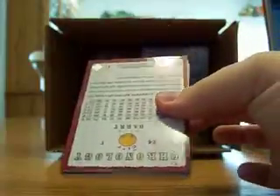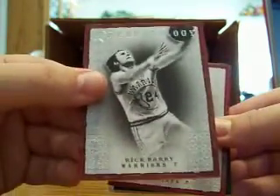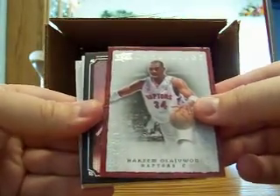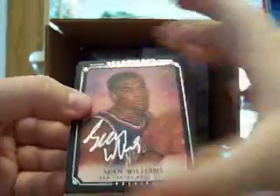The face on the back is Rick Barry for the Warriors and Akeem Olajuwon for the Raptors — there's the Rick Barry, there's the Akeem. Next we got a canvas Sean Williams for the Nets — that's a rookie canvas auto.